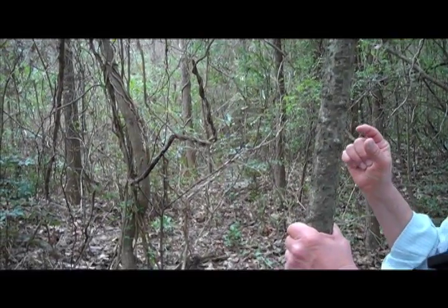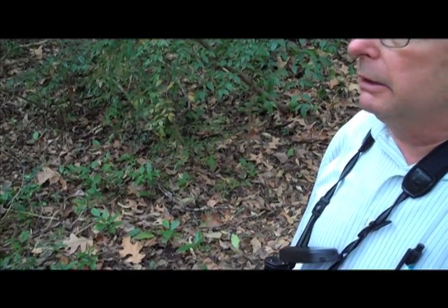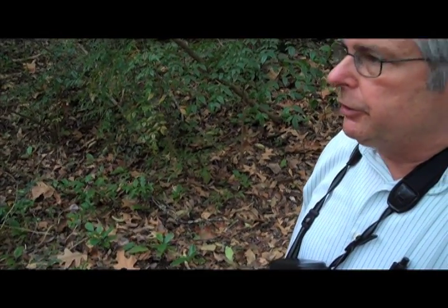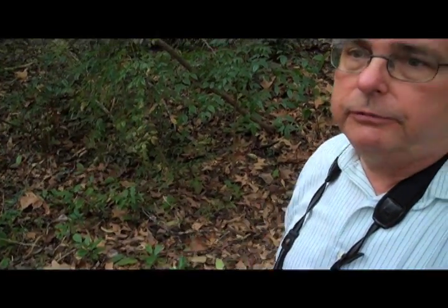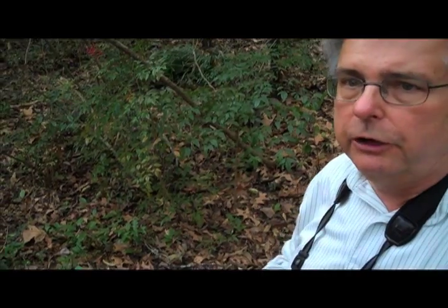Box elder is in the maple family — it's basically a maple tree that has compound leaves. It makes a winged seed like all the other maples that are eaten by birds and other organisms. Birds serve a lot of important functions in the natural environment, but they're particularly important in dispersing seeds. Some mammals also disperse seeds, but birds are well known for it because they'll frequently eat berries and fruits of trees fairly high up and not accessible to other organisms, then go somewhere else and plant the seed when they defecate.